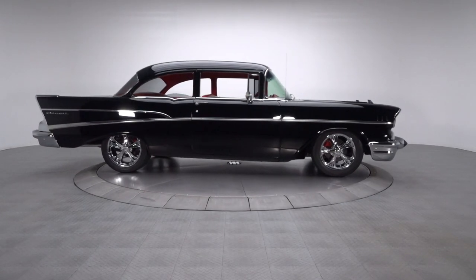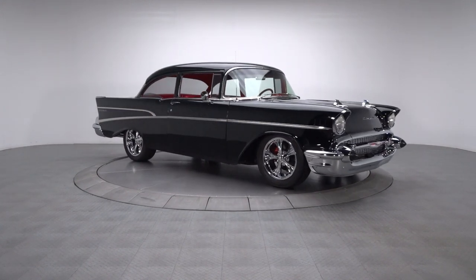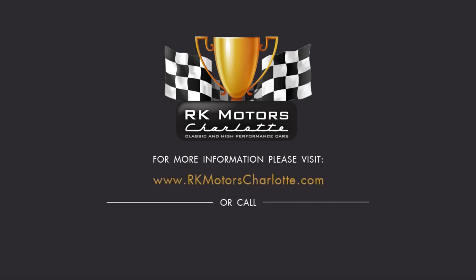Owning a lights-out classic is cool. Owning a lights-out classic that's been professionally customized is something very few are lucky enough to experience. Don't miss your chance to experience this incredible Chevy sedan. For more information, call, click, or visit rkmotorscharlotte.com.